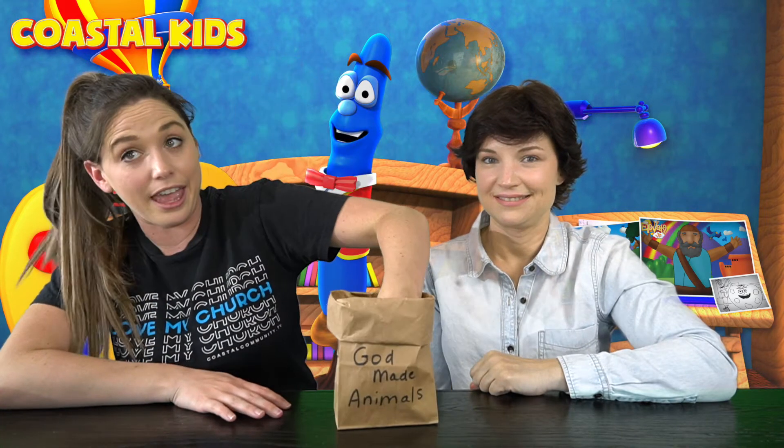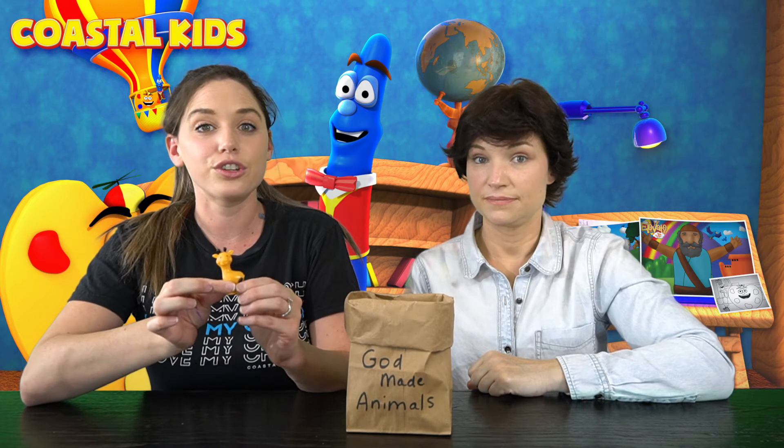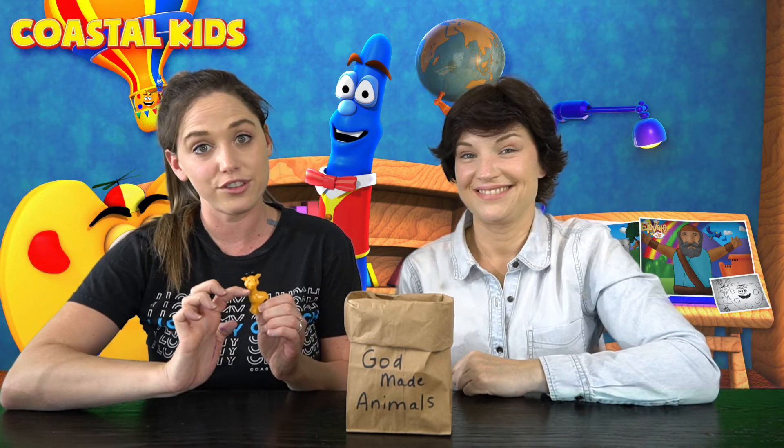Okay, and next we have a giraffe. What we want you to do for the giraffe is stretch as much as you can, kind of like a giraffe stretches his neck.